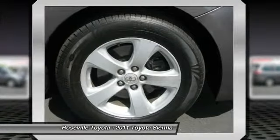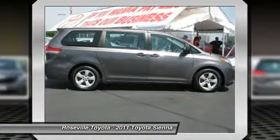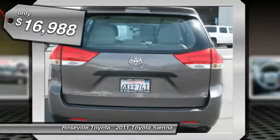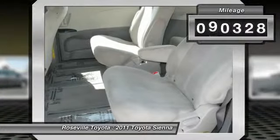Add a refined and fuel-efficient V6 engine, a smooth ride and upscale interior accommodations to the mix, and it's easy to see that Sienna is built with the whole family in mind, and is priced below $20,000. This vehicle has less than 95,000 miles.